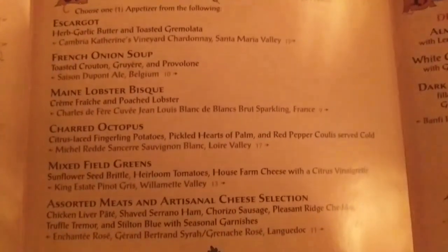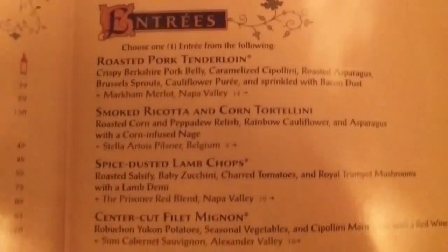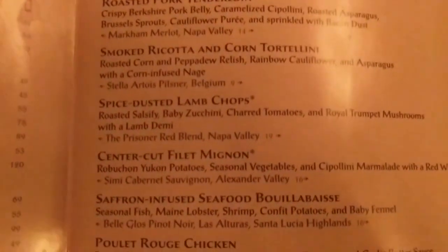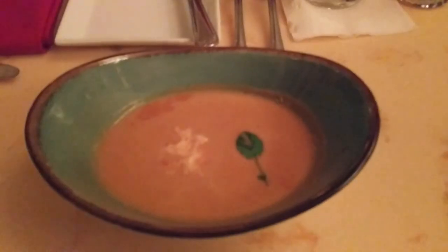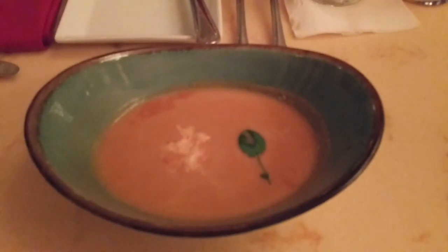I was fortunate enough to eat at Be Our Guest two times on my last visit, and both times I had the lobster bisque and the filet mignon. Here's my lobster bisque — it was very good, and the bits of lobster in it were quite delicious.